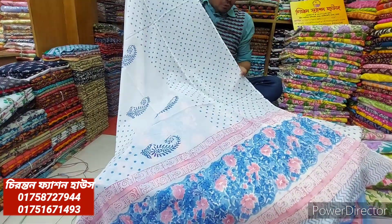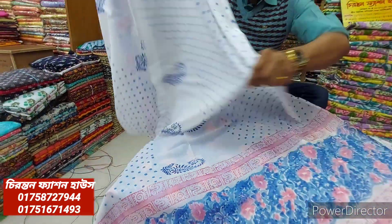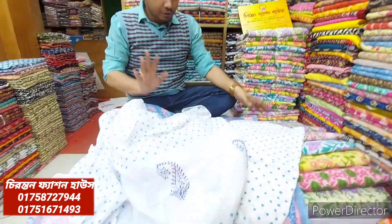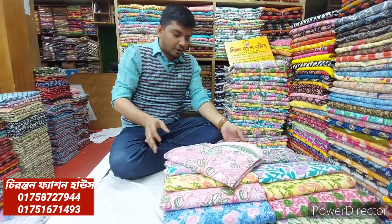The material is a 100% cotton material. The material is very good. The color is a very good color.